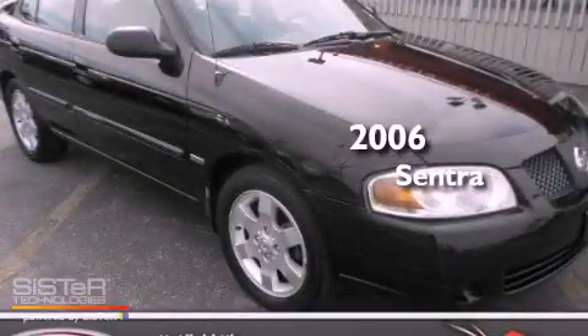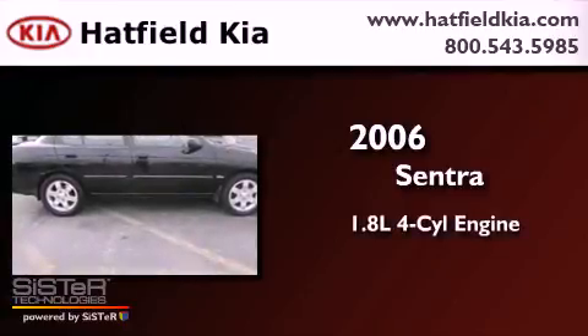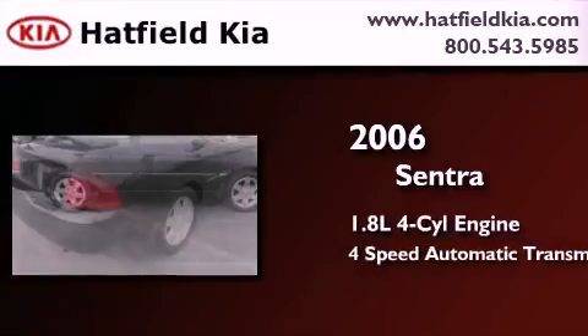This is a 2006 Nissan Sentra. It features a 1.8-liter four-cylinder engine and a four-speed automatic transmission.